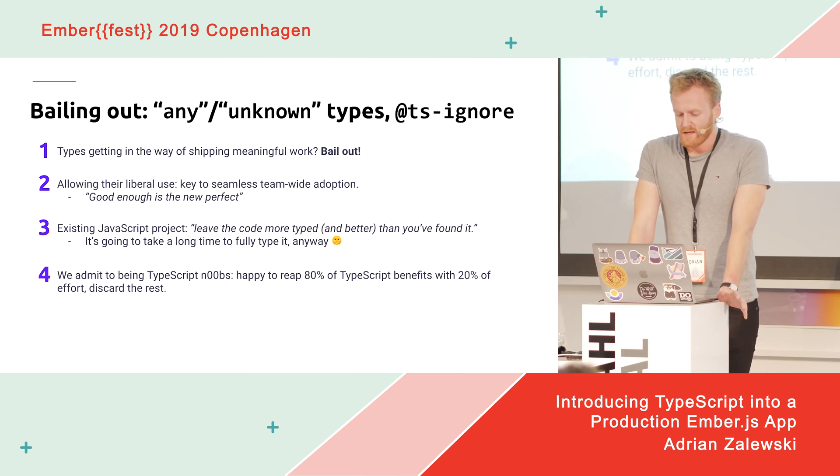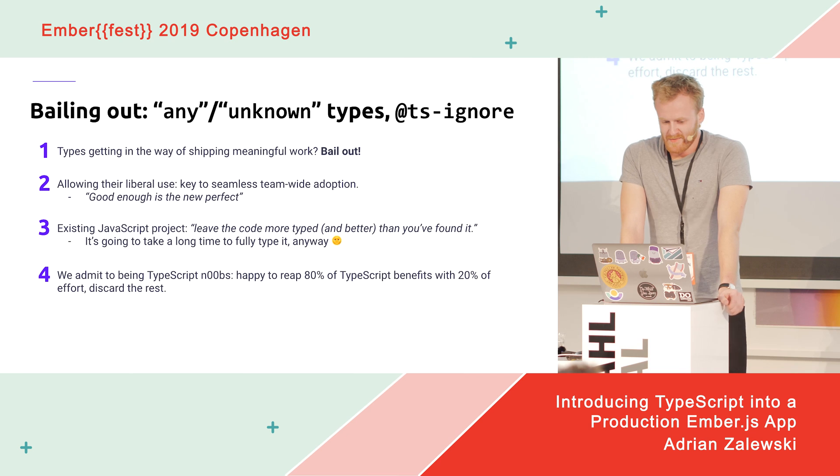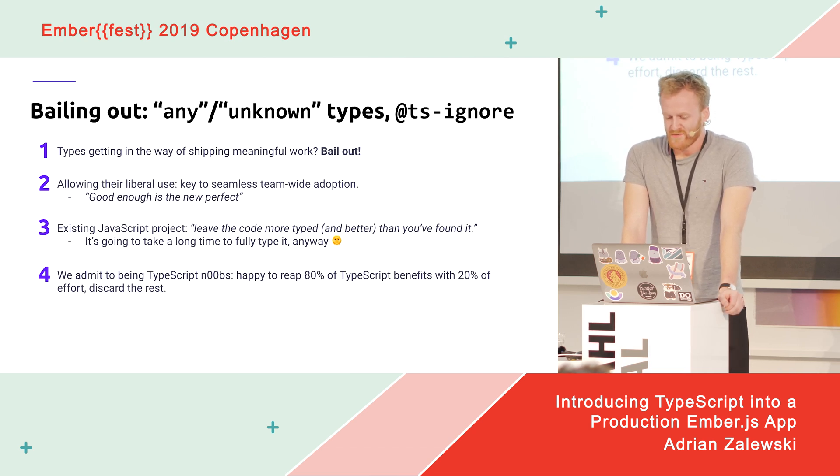`any` and `unknown` types in TypeScript allow you to keep adding actual type definitions to some values later. `@ts-ignore` comments in the code can be used to silence any TypeScript errors — your code will still compile to valid JavaScript. We are quite liberal about using them, and this is what I credit with seamlessly adopting TypeScript in our project and team. It was very easy and smooth because we didn't force anyone to use it. Shipping meaningful work is the biggest priority, and if types aren't helping, it's fine to skip adding some of them.